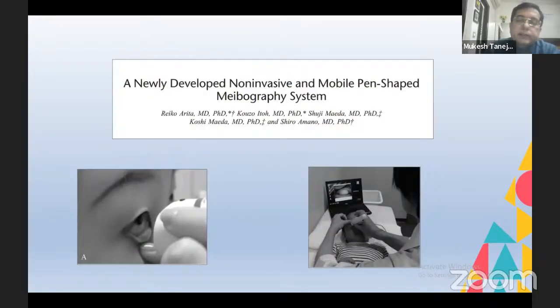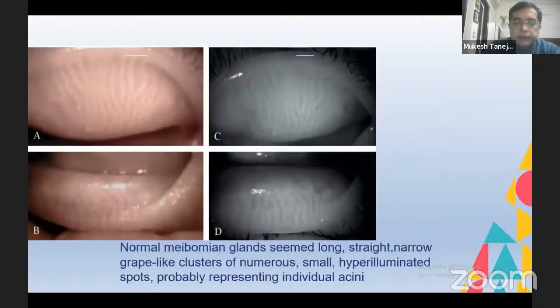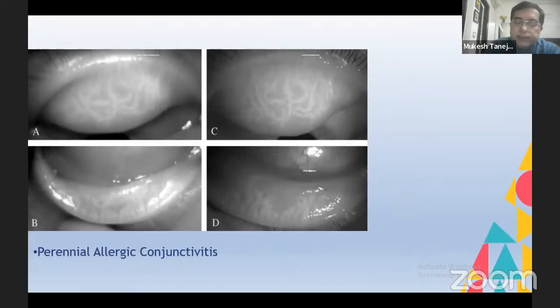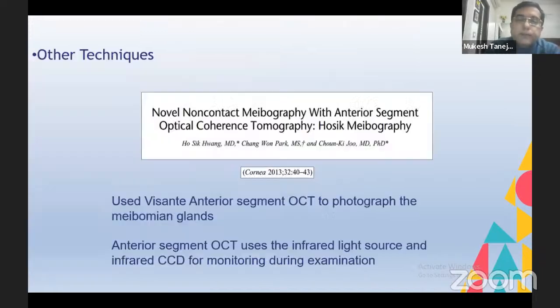Professor Arita combined infrared devices with software, devising an automated imaging system giving dropout area analysis — he called it the Meiboscore. These are images from his paper showing normal meibomian glands, a patient with significant dry eye showing significant dropouts, a patient with allergic conjunctivitis, and an older patient with significant meibomian gland dysfunction showing almost total grade-three dropout on the Meiboscale. Essentially, any infrared device can image meibomian glands because the sebum within the glands has autofluorescence properties.